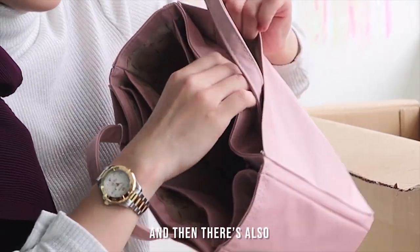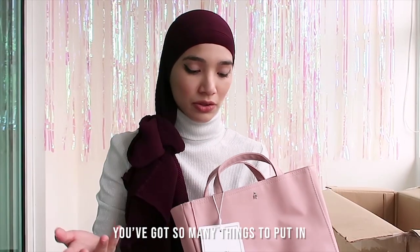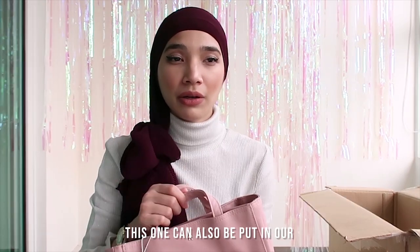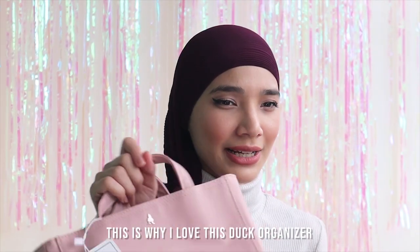And then there's also another pocket. This is so useful for me, especially moms — we've got just so many things to put in. This can also be put in our mommy bag, like a big tote bag, and then put this in. This is why I love this Dirt Organizer.